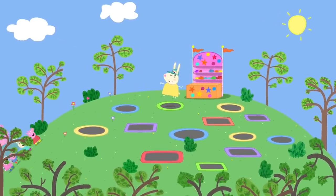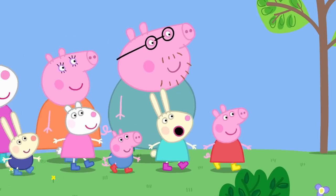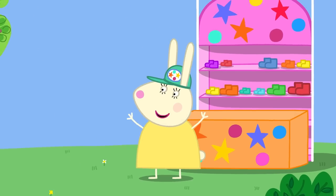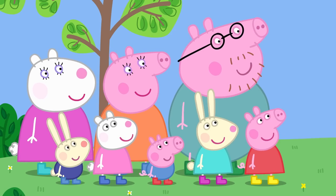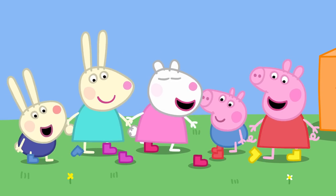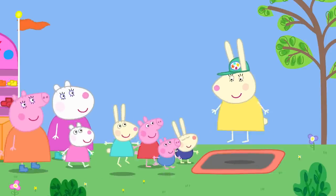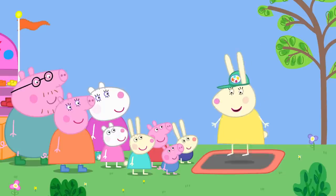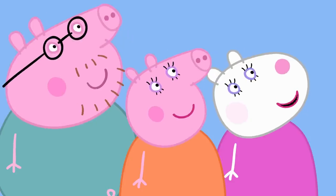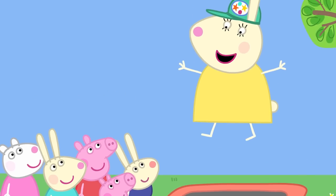Peppa and her friends have come to the trampoline park. Miss Rabbit is in charge. She explains the rules: only one person on each trampoline at a time, always bounce in the middle, and no clever tricks — just bouncing. It looks so fun that Miss Rabbit says she might even have a go herself. Happy trampolining, everyone!